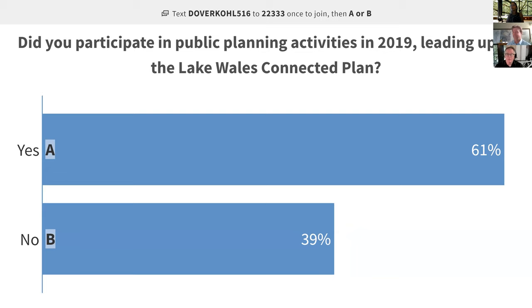The process that created the Lake Wales Connected plan included a week-long design week with a storefront set up, kickoff events, a Main Street wing-ding bash on Market Commons mid-winter, and a series of informal public presentations and hearings prior to the plan's adoption. We want to get a sense of how many people are participating in their first event on this and how many have been participating already.